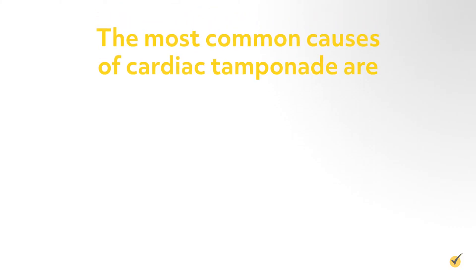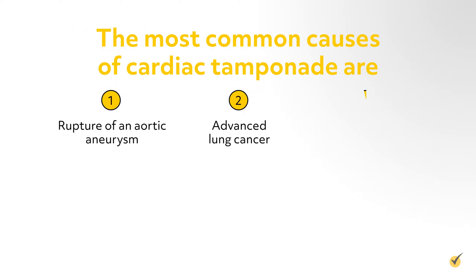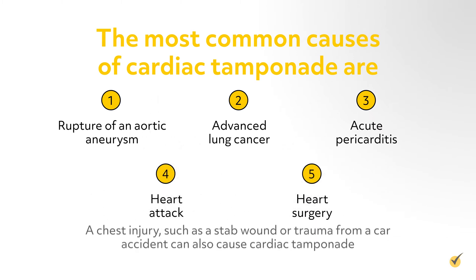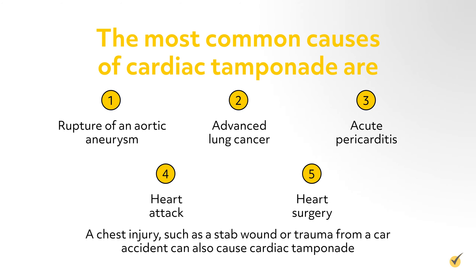The most common causes are rupture of an aortic aneurysm, advanced lung cancer, acute pericarditis, a heart attack, and/or heart surgery. A chest injury, such as a stab wound or trauma from a car accident, can also cause cardiac tamponade.